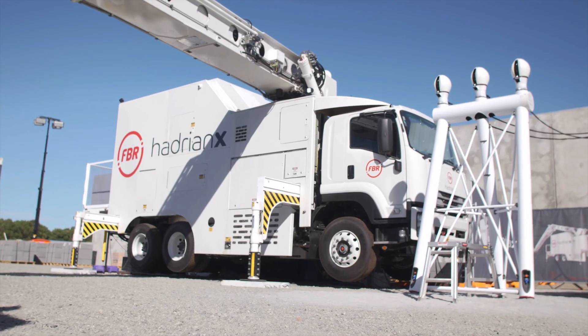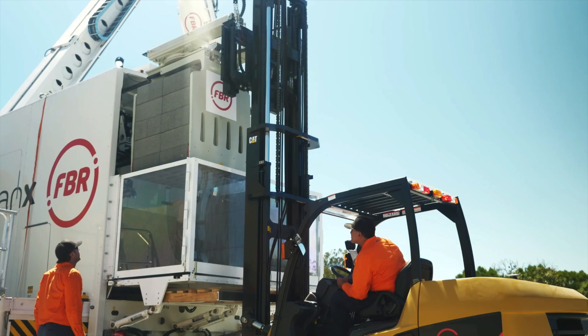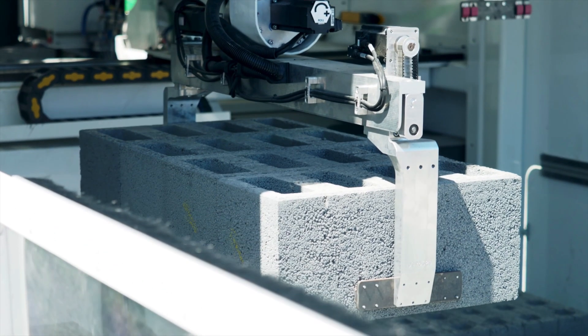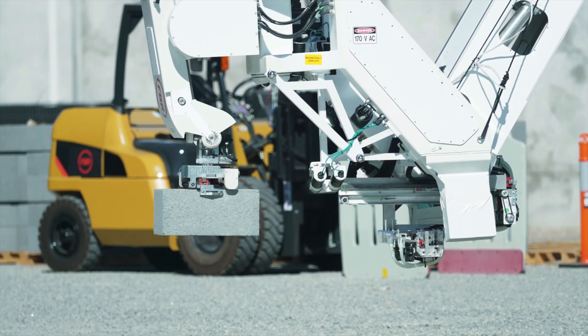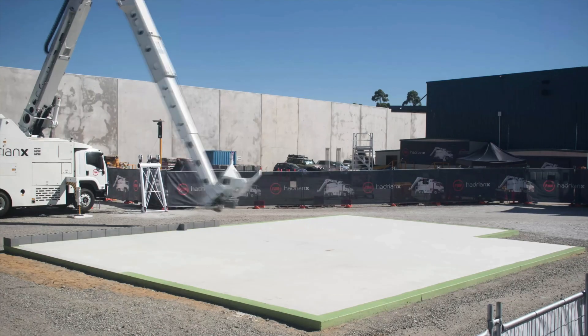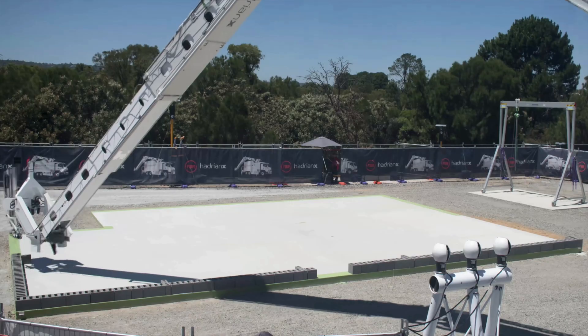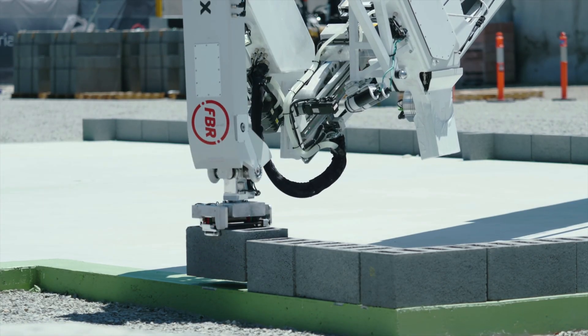Now let's take the building outside. As you can see, the blocks are loaded on with just a regular pallet. In the future, even the forklift could be automated. If you look closely, you can see the adhesive dripping off the side. You can see it's spraying the adhesive in a pretty fluid motion and able to build the entire first layer very quickly and extremely accurately.